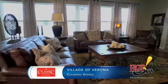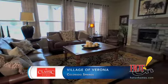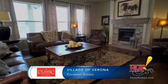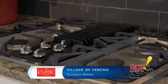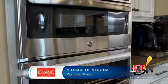Classic Homes is all about relationships. We actually build that relationship with the individual that walks in the door. It's not all about product or home design. It's about finding the home and home site that best fits their needs.